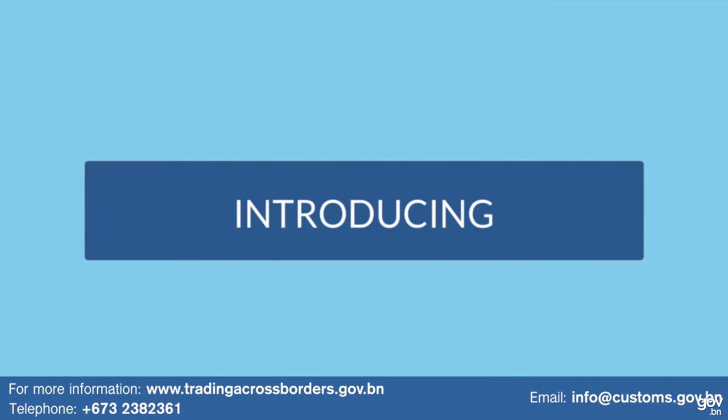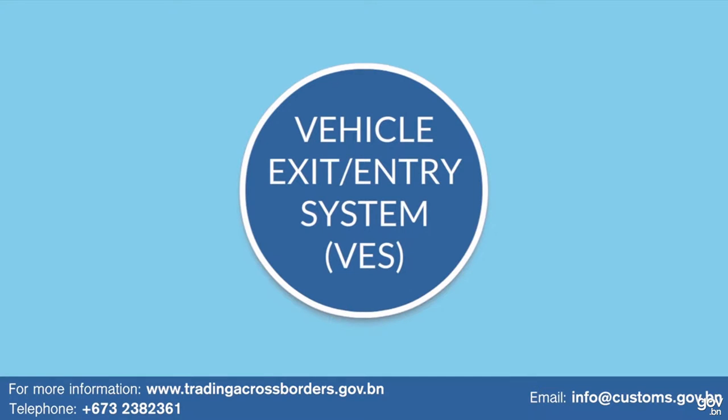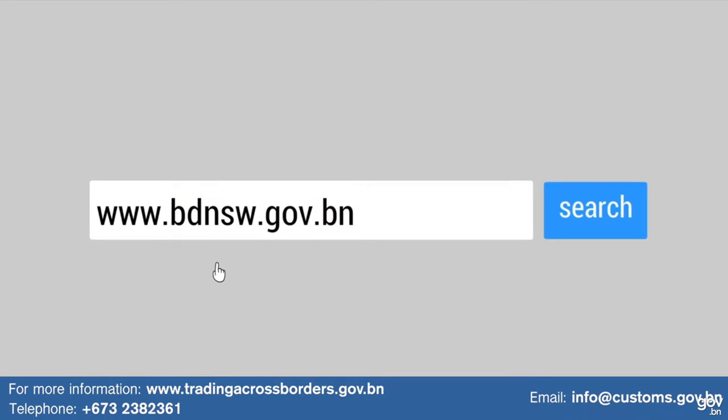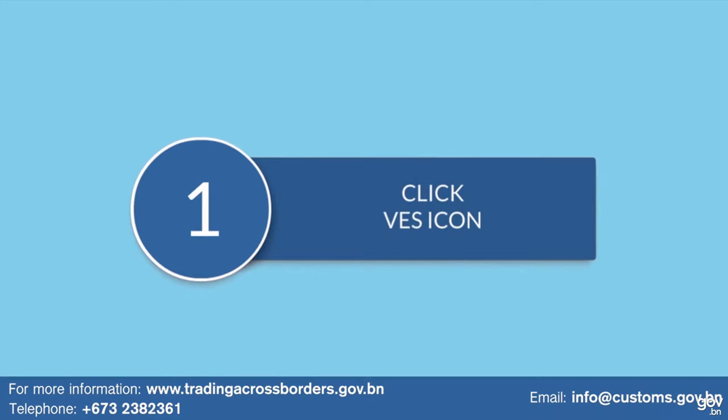The Royal Customs and Excise Department is now introducing the Vehicle Exit Entry System (VES) to minimize queues and ease border crossing. Apply online via Brunei Darussalam National Single Window. Step 1: Click the VES icon.